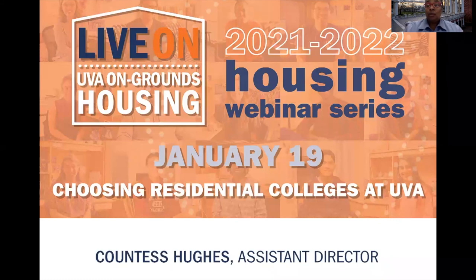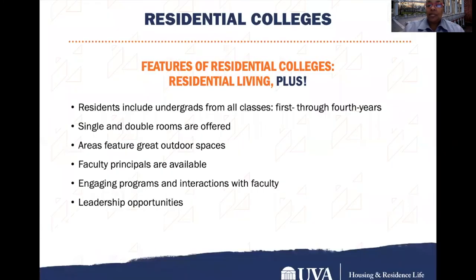Hello, and welcome to the UVA Housing Webinar on Selecting Residential Colleges. I'm Countess Hughes, the Assistant Director of Housing and Residence Life for Housing Assignments, and I'll be your hostess today. Let's get started.